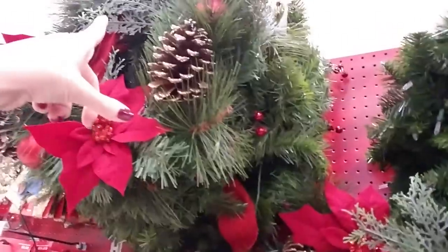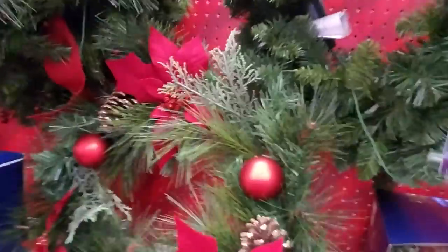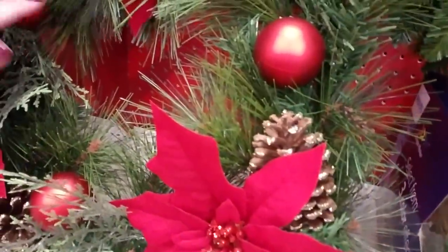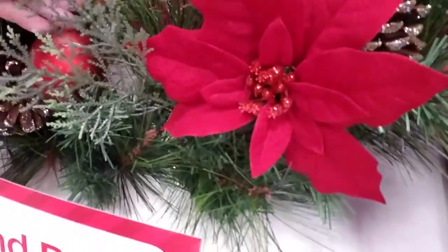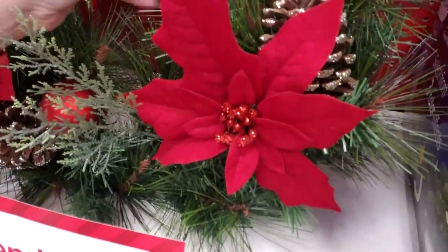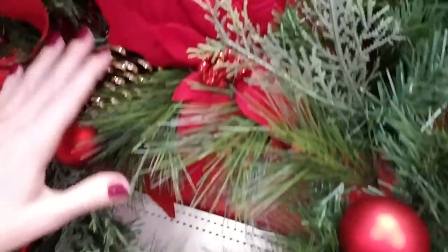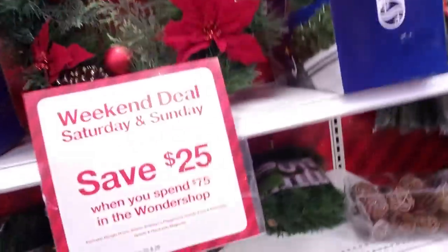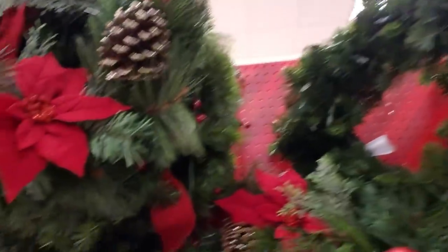Look at this one — it looks like it goes up there but there's no room for it. It has pretty poinsettias on it, and what looks like artificial cedar and pine, and glittery pine cones. It would be very easy to spend $75 back here.